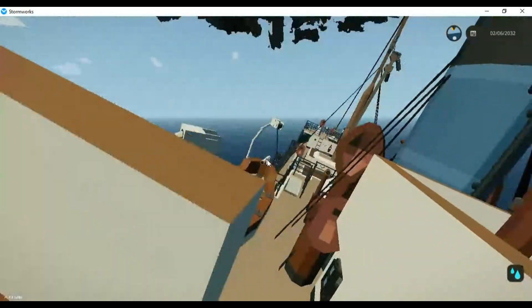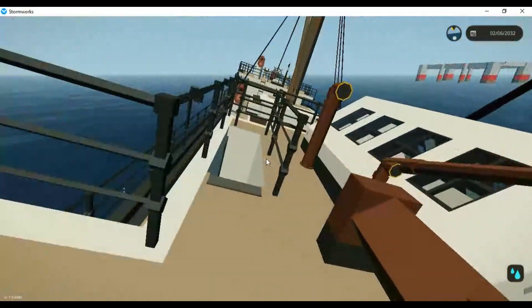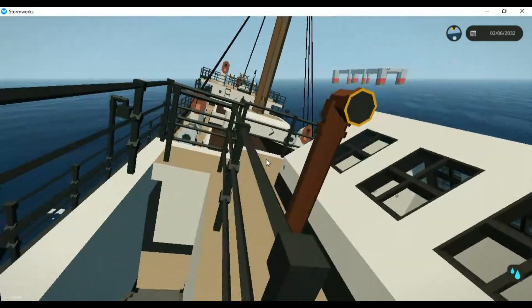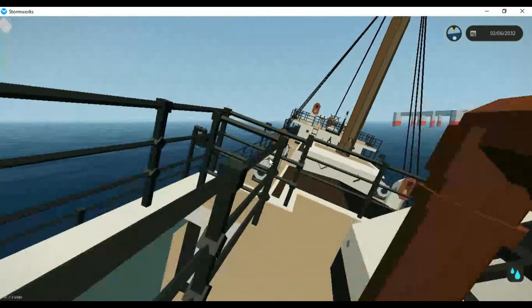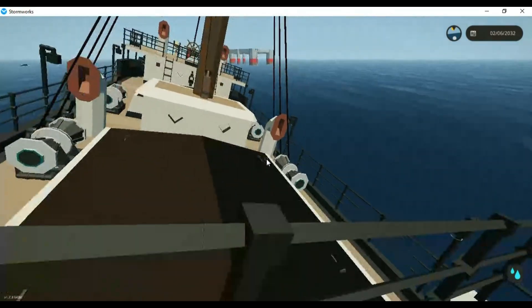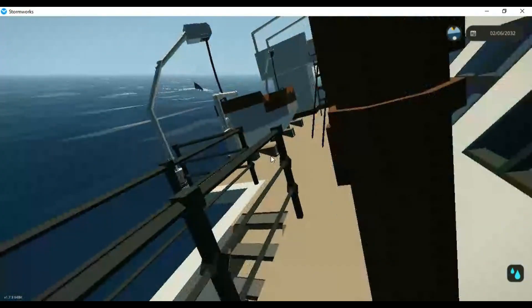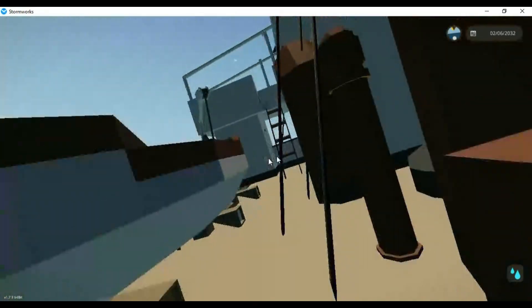Moving aft we have the funnel, deck house, accommodation, lifeboats, cabins, water tanks, engine room skylight, aft two holds, aft cargo crane, and the aft deck house with the captain and first mate's cabin, two washrooms, and access to crew decks lower down. With that out of the way, Spunky, would you care to give us a history while we try not to die?